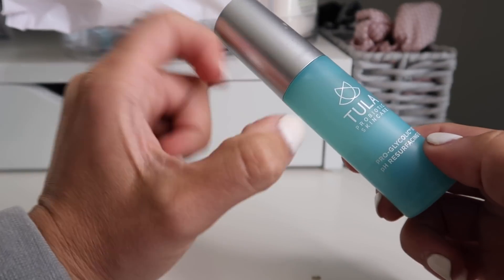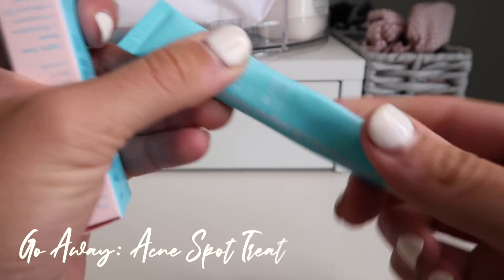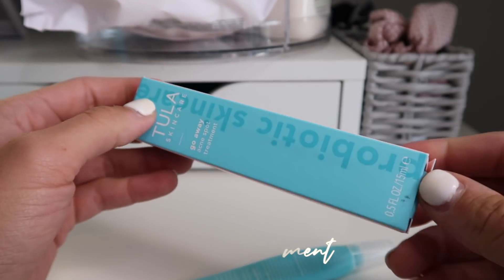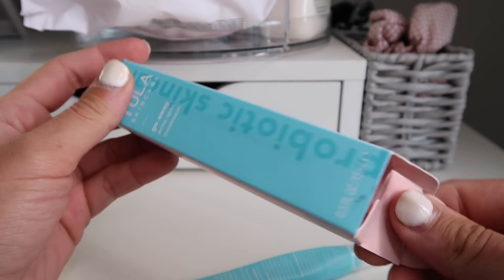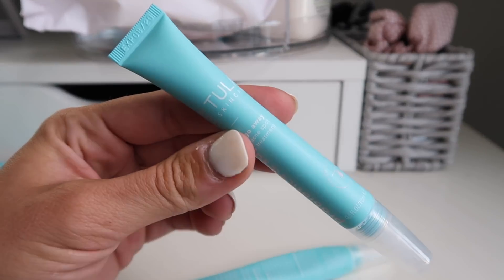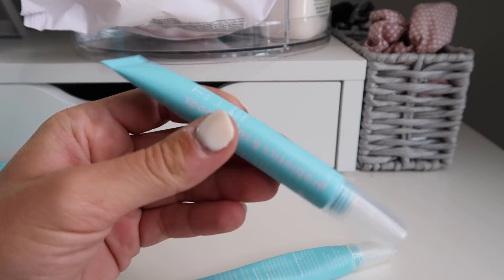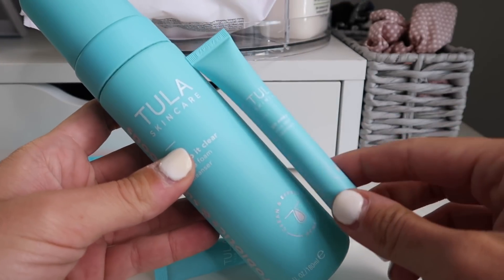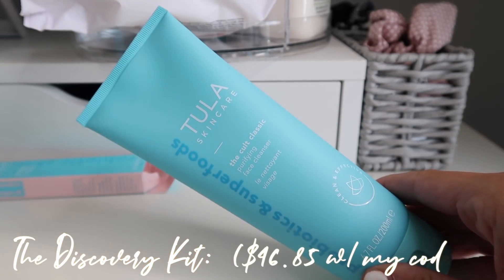The third part of the skincare system is the Go Away spot treatment. I'm going to open a brand new one for you guys. I put this on any part of my face that is problematic — almost every single day on my chin because that's normally where I get breakouts, and also right between my T-zone on my forehead. That is the three-part system. If I were to recommend something, I'd say get the four-step and start with the cult classic, this toner, and the regular moisturizer — it's absolutely incredible.